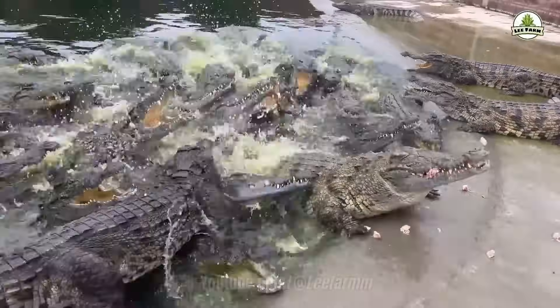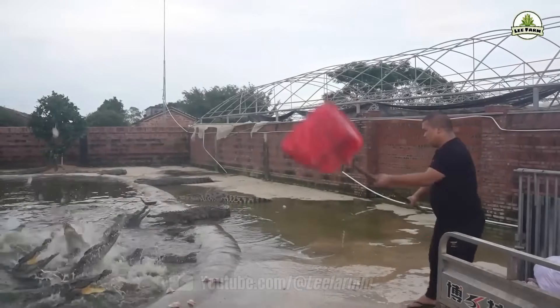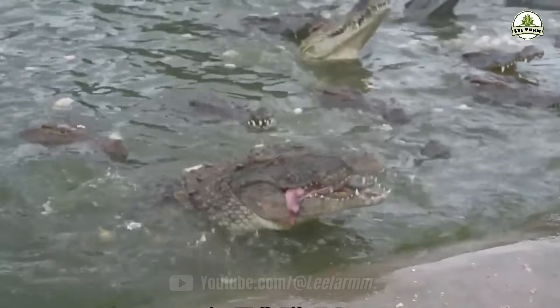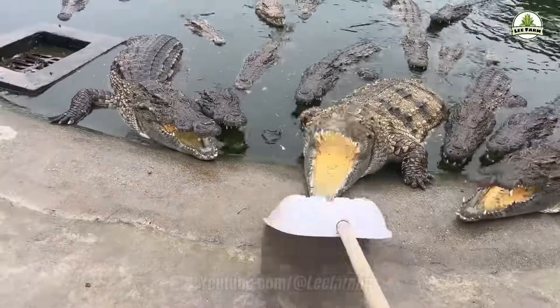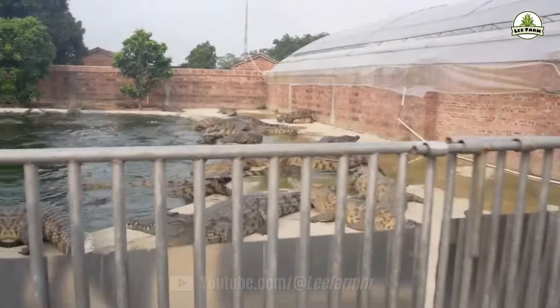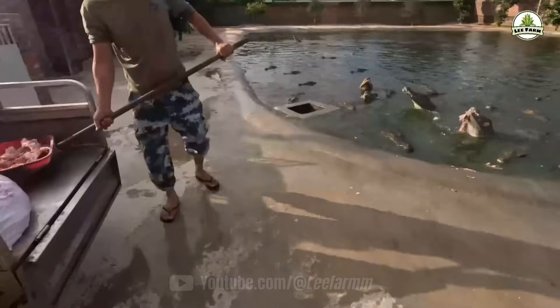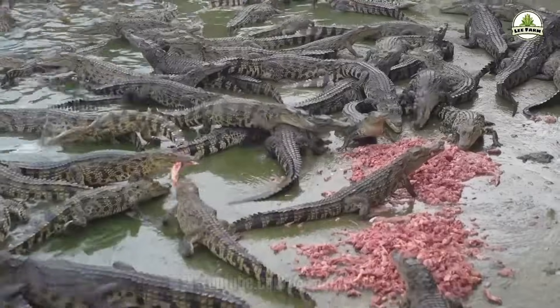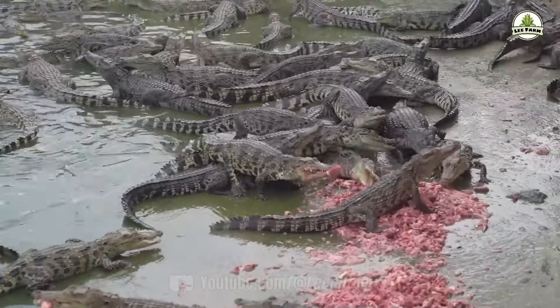Next, you will step into some of the largest crocodile farms in the world, where these animals produce outfits worth up to several thousand dollars. You may already know that Thailand is home to some of the world's largest crocodile farms — around 1.2 million crocodiles are being raised in over 1,000 farms.